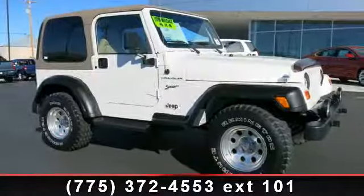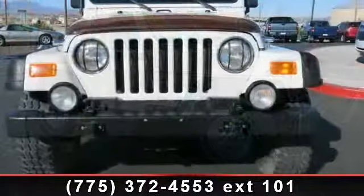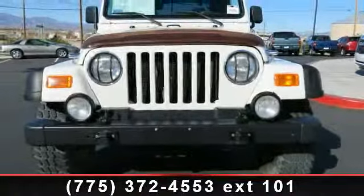Step into the 2002 Jeep Wrangler. If you are looking for an automobile with great features, look no further. Enjoy these notable features: